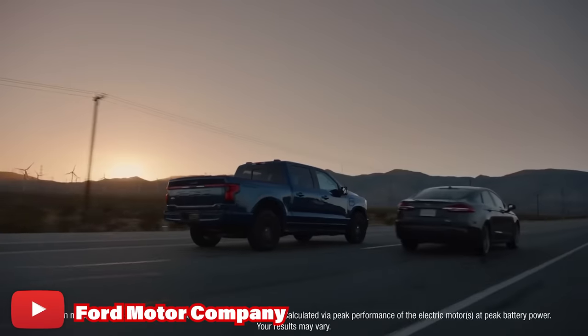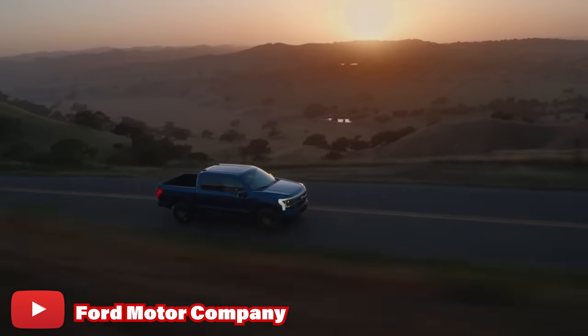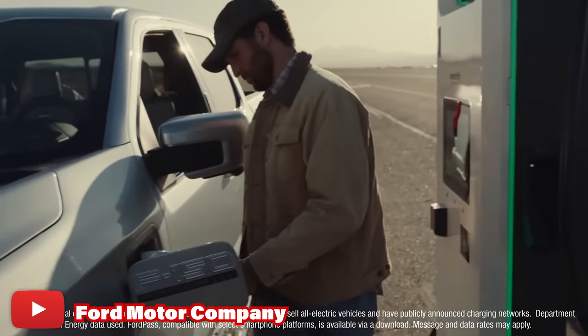Not only is this freaking awesome, but it also really changes the game when it comes to the usability and functionality of these electric pickups. This, coupled with the fact that electric vehicles are getting much more affordable to your average, everyday consumer, makes it easy to understand why Tesla blew up and why you see other manufacturers getting into that market as well. Speaking of Tesla...